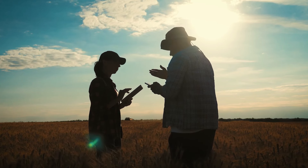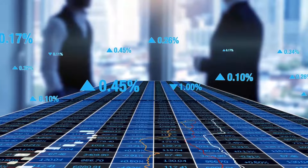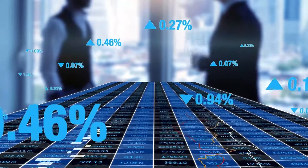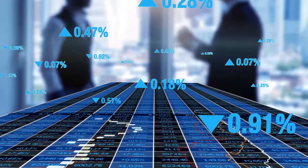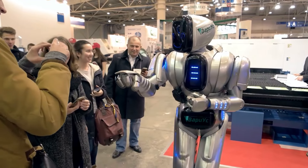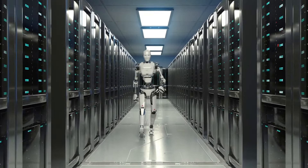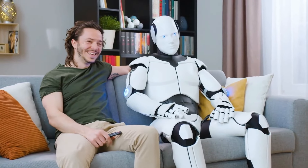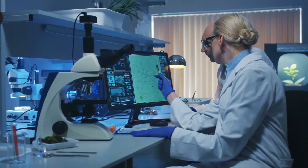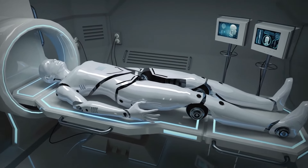Partenariats et collaborations. Les collaborations avec des institutions de recherche, des entreprises technologiques et des experts de l'industrie peuvent ouvrir la voie à des développements innovants et améliorer les capacités du robot Optimus. À mesure que la robotique devient plus intégrée dans la société, la sensibilisation et l'acceptation du public seront essentielles. Éduquer le public sur les avantages et les applications potentielles des robots peut favoriser une vision positive de cette technologie.